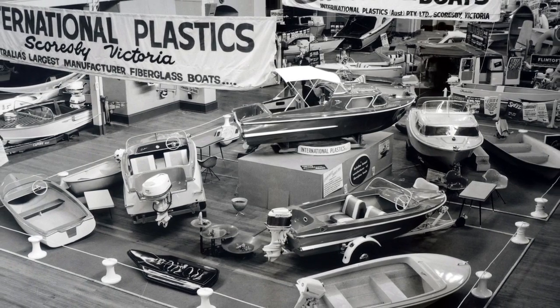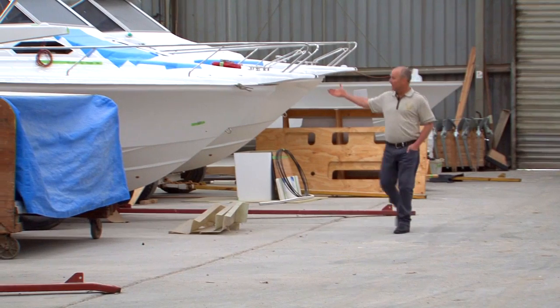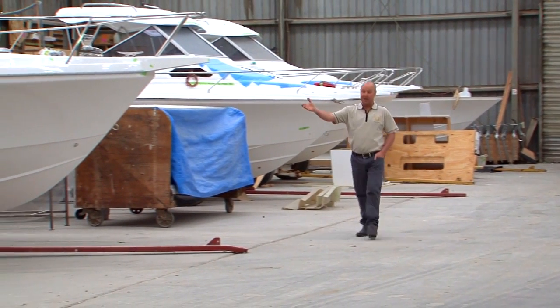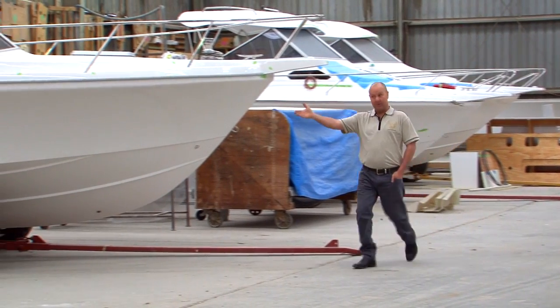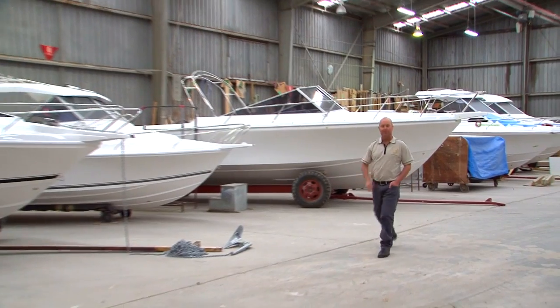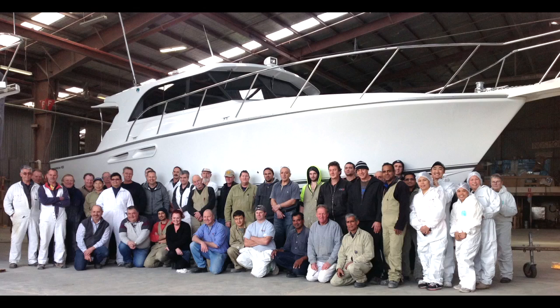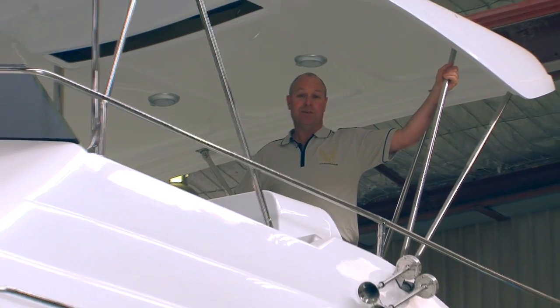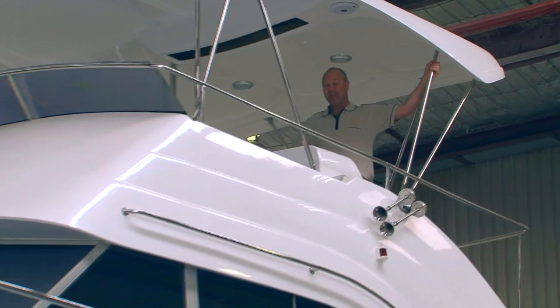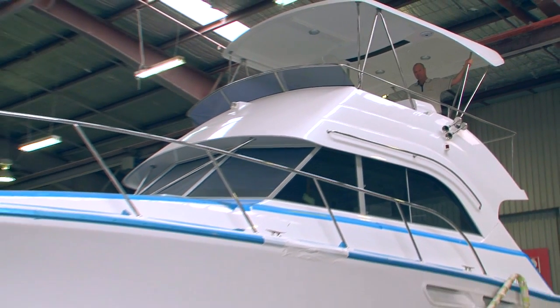Of course, we originally built our name and reputation on trailable boats — our 2400, our 2700, our 21 Reef Runner and our iconic 2300, all of which are built to the same principles as our larger hulls. None of this could be achieved without our dedicated team. That's a little bit of insight into the legend that is Caribbean.